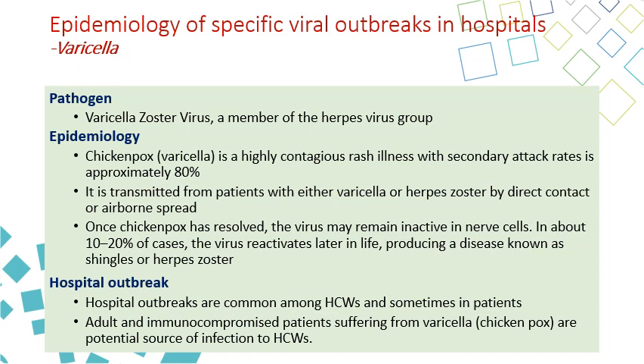It is transmitted from patients with either varicella or herpes zoster, which are two different forms of the disease. Once chickenpox has resolved, the virus may remain inactive in the nerve cells. Later on, when immunity decreases — maybe at older age or when a patient becomes immunocompromised — 10 to 20% of these patients have the virus activated again, causing the second form of the disease called herpes zoster.